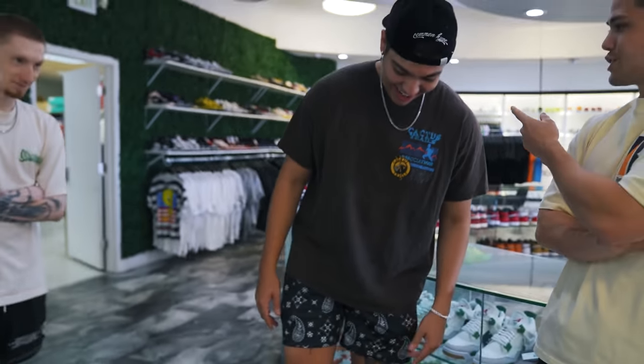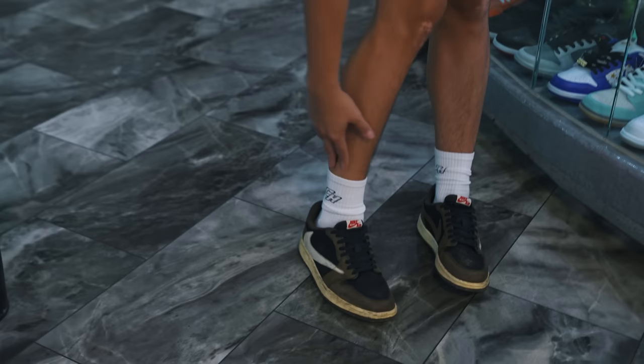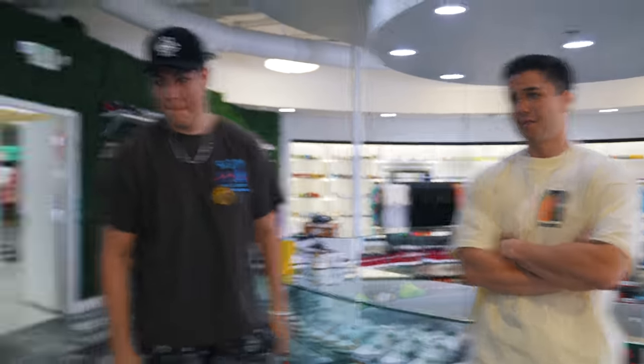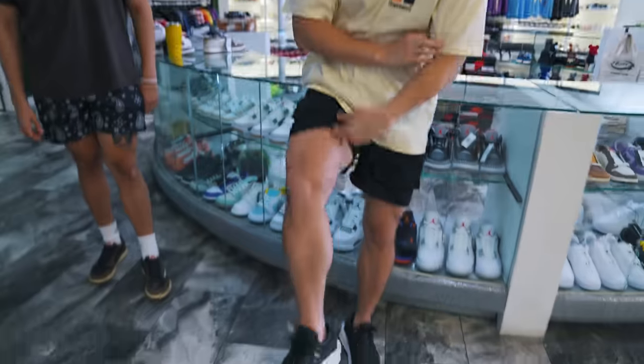If you come into our Tempe spot and see Pablo, he can legit check shoes and help you find what you need. Pablo does a fit check: beat Travis Mocha Lows that need cleaning, Common Hype socks — he said he thought the socks were a marketing scheme but they're actually comfy — black CH shorts, Travis Scott tee, and black CH hat in corduroy. Hayden kept it basic today: black Converse, CH socks, CH shorts, strawberry t-shirt.